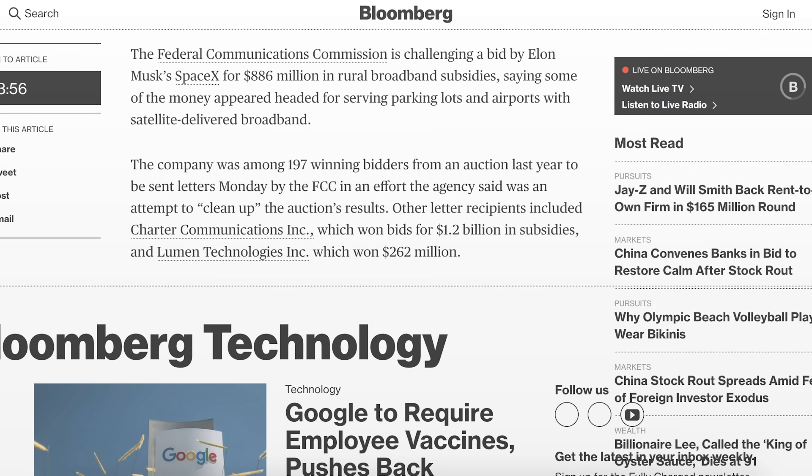Bloomberg posted an article saying the Federal Communications Commission is challenging a bid by Elon Musk's SpaceX for $886 million in rural broadband subsidies, saying some of the money appeared headed for serving parking lots and airports with satellite-delivered broadband.